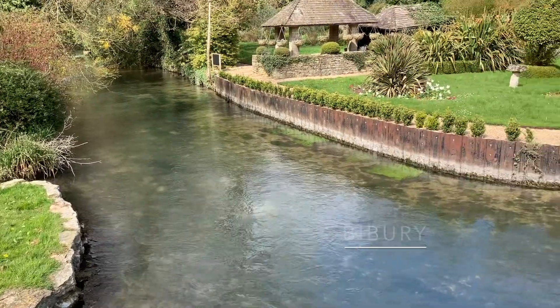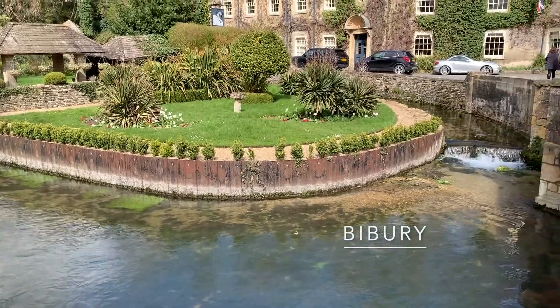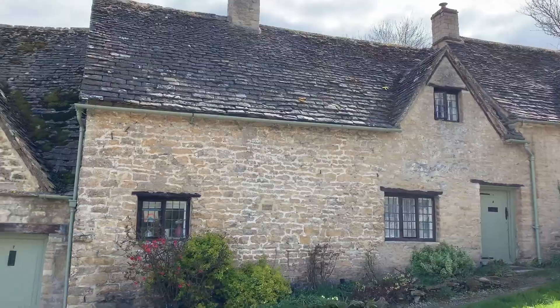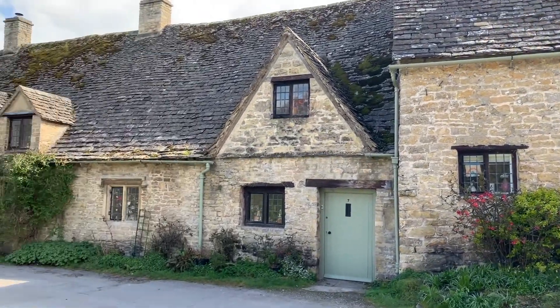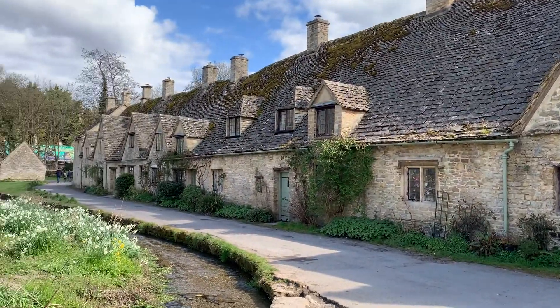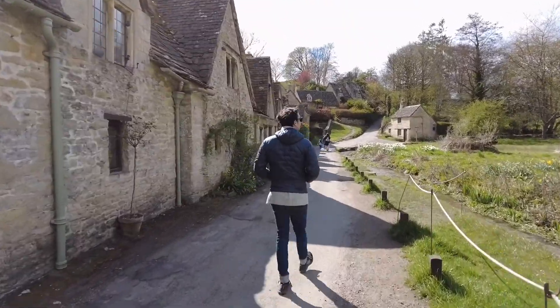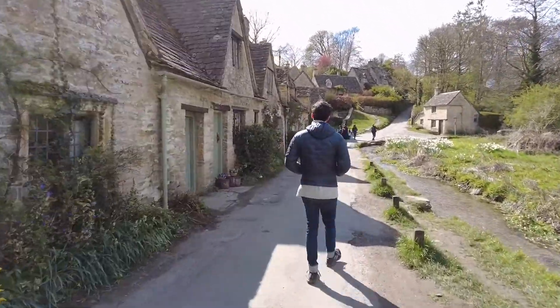Our final stop of the day was visiting the town of Bibury — not quite sure on the pronunciation there. But if you are interested in Insta-worthy pictures, a lot of people enjoy coming here to visit Arlington Row, which is just a small row of houses that people find particularly picturesque.